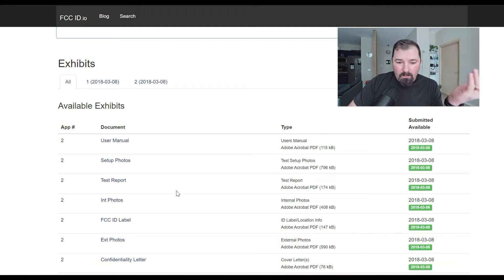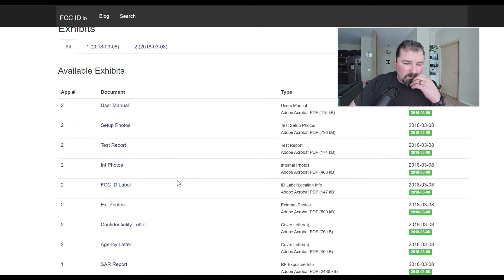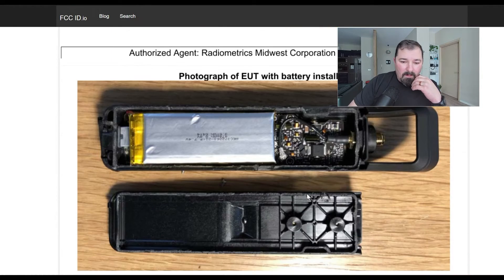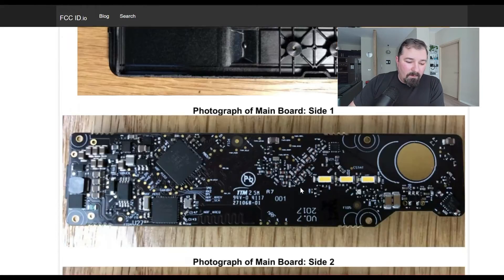Here's one of the parts where some people might find this interesting — the user manual, setup photos, and internal photos. This is where a lot of people might be interested in actually seeing what it looks like inside. You don't have to buy one and break it to figure out what's in there — these photos are available in the FCC filing. Just thought I'd throw that resource out there for those that might be interested.